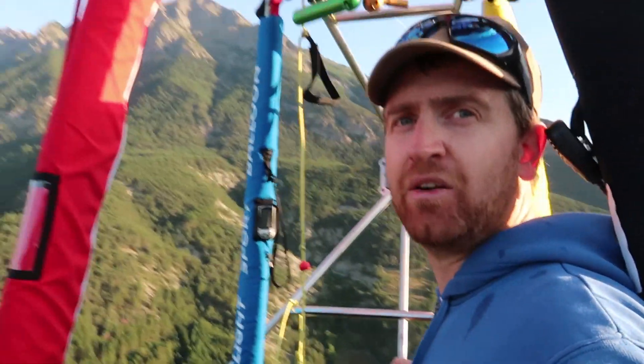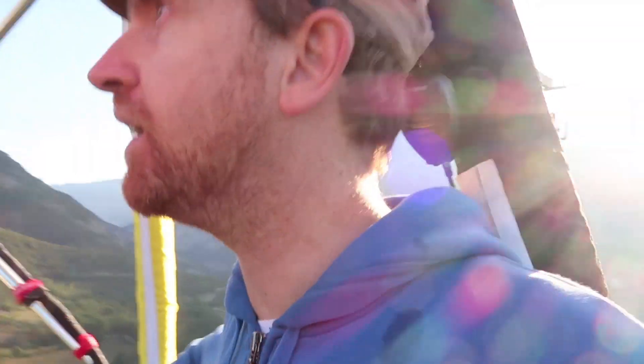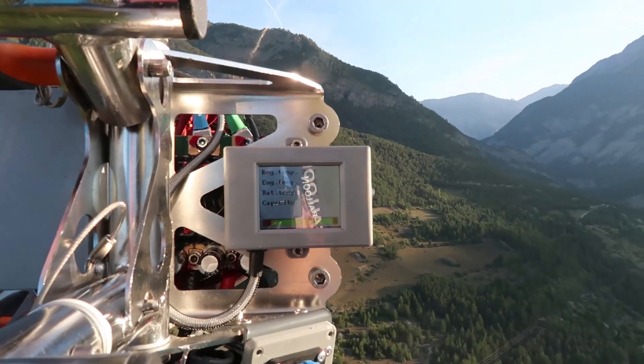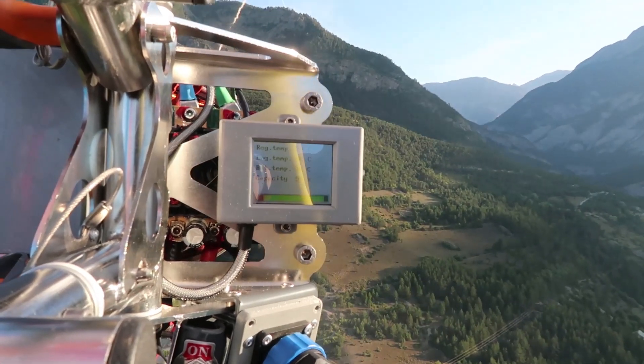In mountain areas where we fly here, it's a major feature for flying safely everywhere. You do have a little monitor out there showing engine parameters, like temperature and things like that.